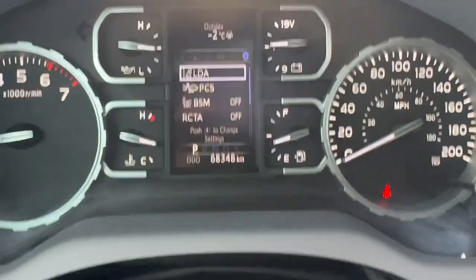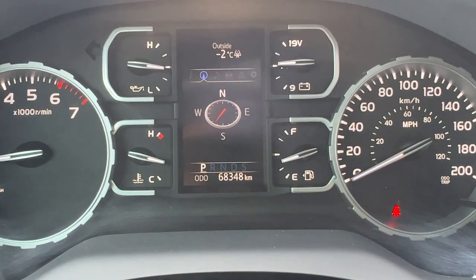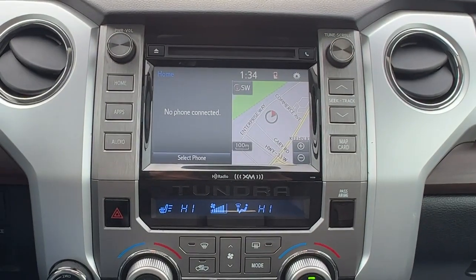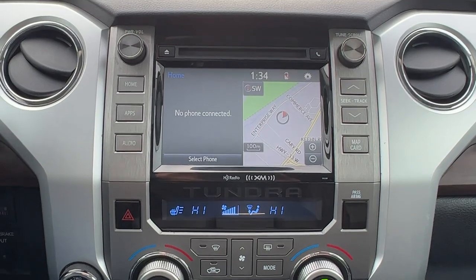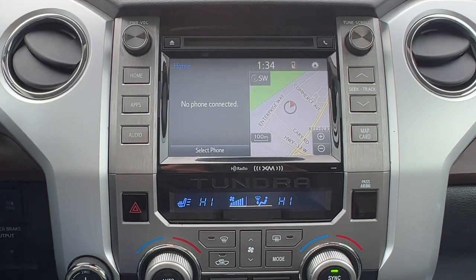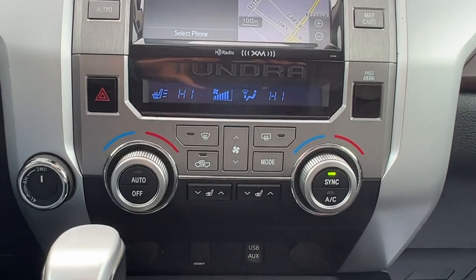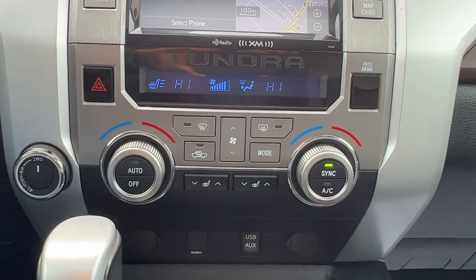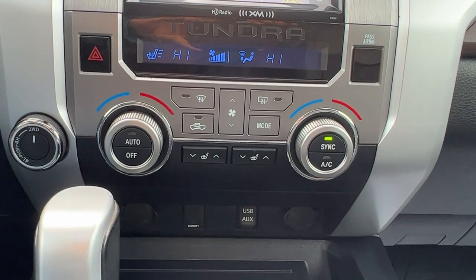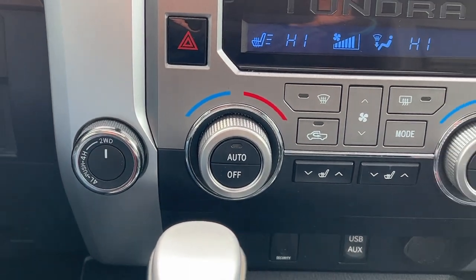Up on the dash, using those controls I just mentioned, you can scroll through and get different information, and right here is where your turn-by-turn navigation will be if you're using that. Moving on over to the center console, we have a full navigation system as well as an AM FM stereo, a CD player, and Sirius satellite radio that does come with a three-month subscription, as well as Bluetooth. Moving down, we've got our dual zone electronic climate control, rear window defrost, heated mirrors, front heated seats, and right over here we'll find our four-wheel drive dial.